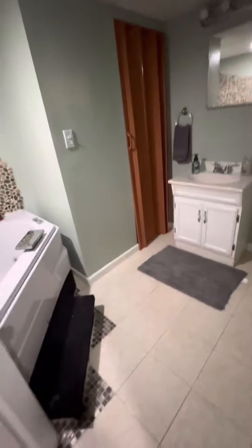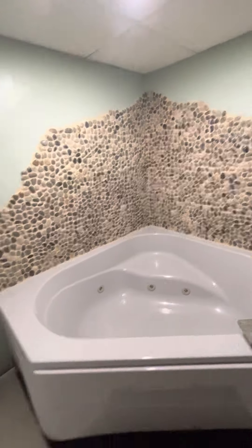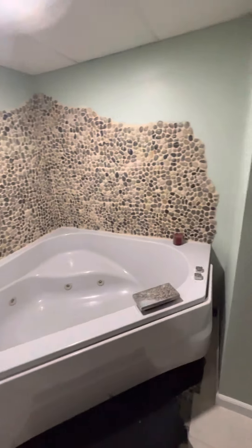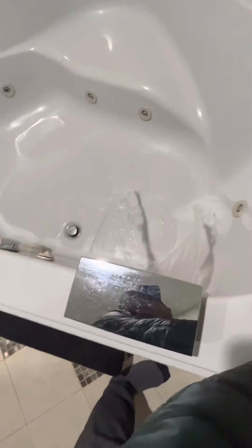There's another full bathroom in the basement with a jacuzzi tub — and it's got a waterfall faucet too.